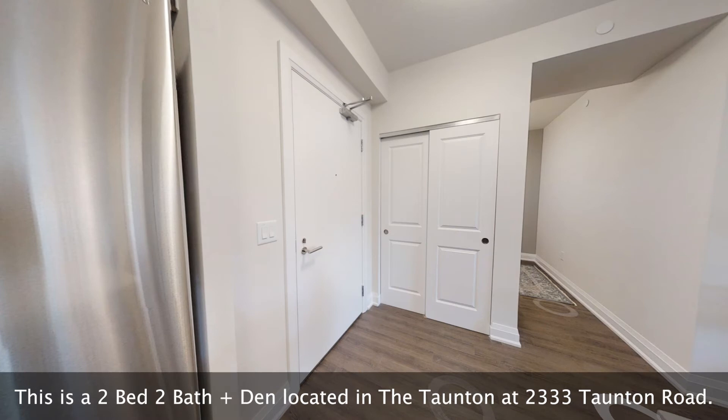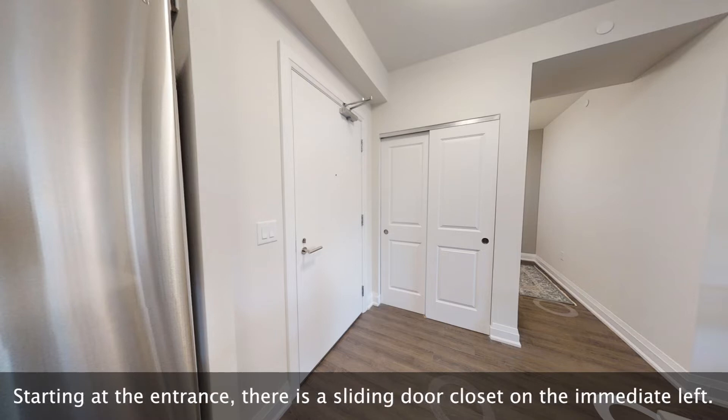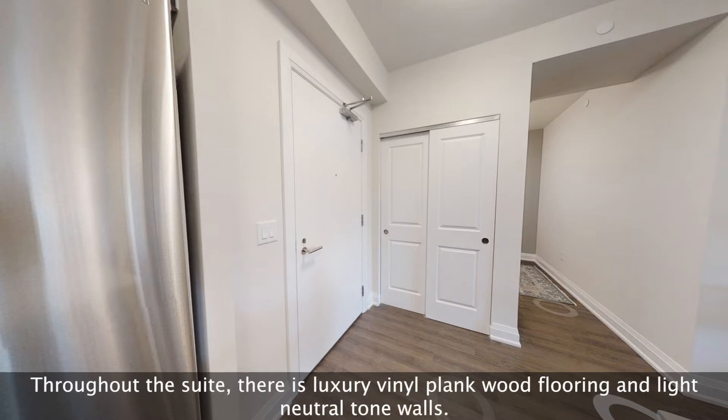This is a two-bed two-bath plus den located in the Taunton at 2333 Taunton Road. Starting at the entrance, there is a sliding door closet on the immediate left. Throughout the suite, there is luxury vinyl plank wood flooring and light neutral tone walls.